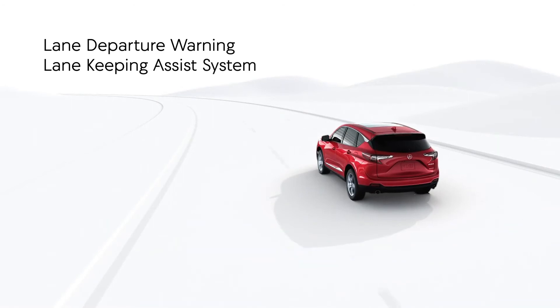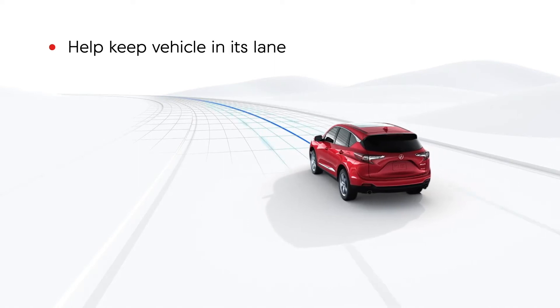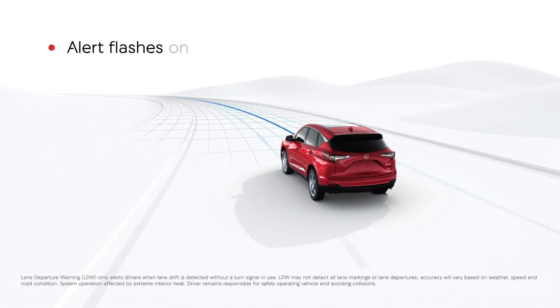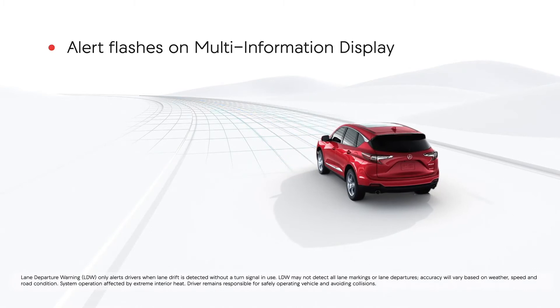Lane Departure Warning and Lane Keeping Assist work together to help keep the vehicle in its lane. If the vehicle begins moving out of its detected lane and the turn signals aren't activated, an alert beep sounds and the Lane Departure Warning appears on the multi-information display, prompting the driver to steer back into the detected lane.